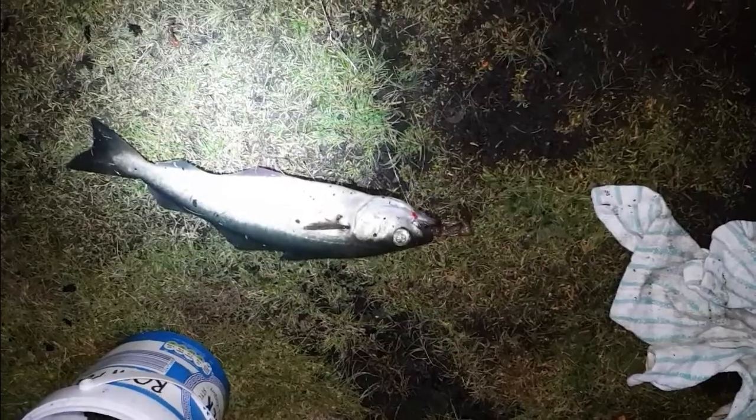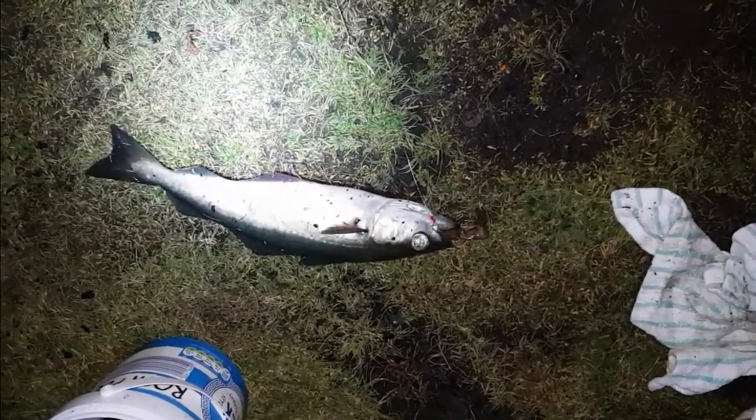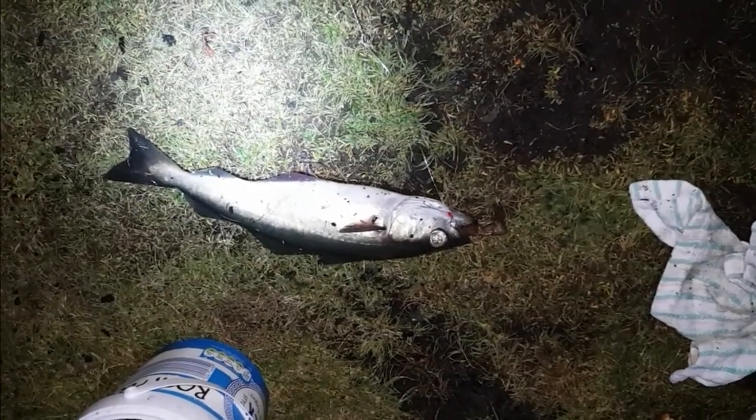The crabs have been horrendous this evening — they strip the hooks within about ten minutes. Let's see if we can catch another one.